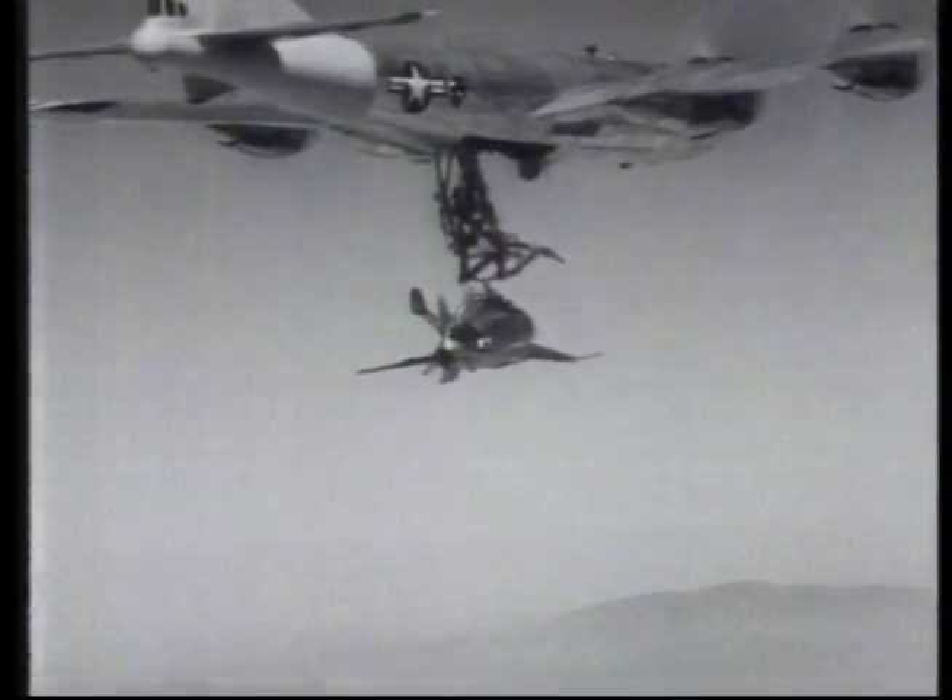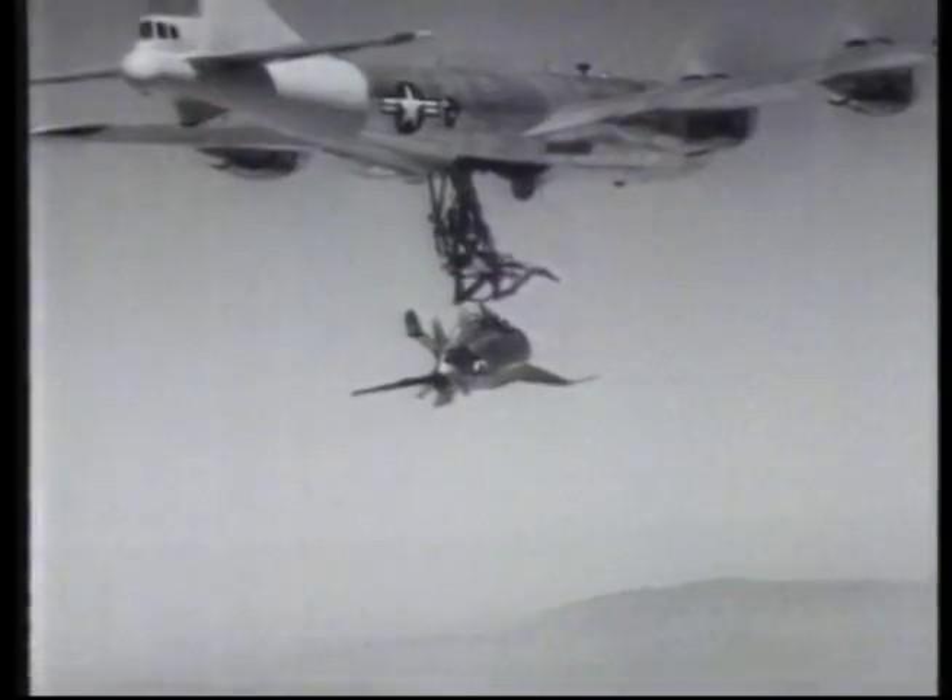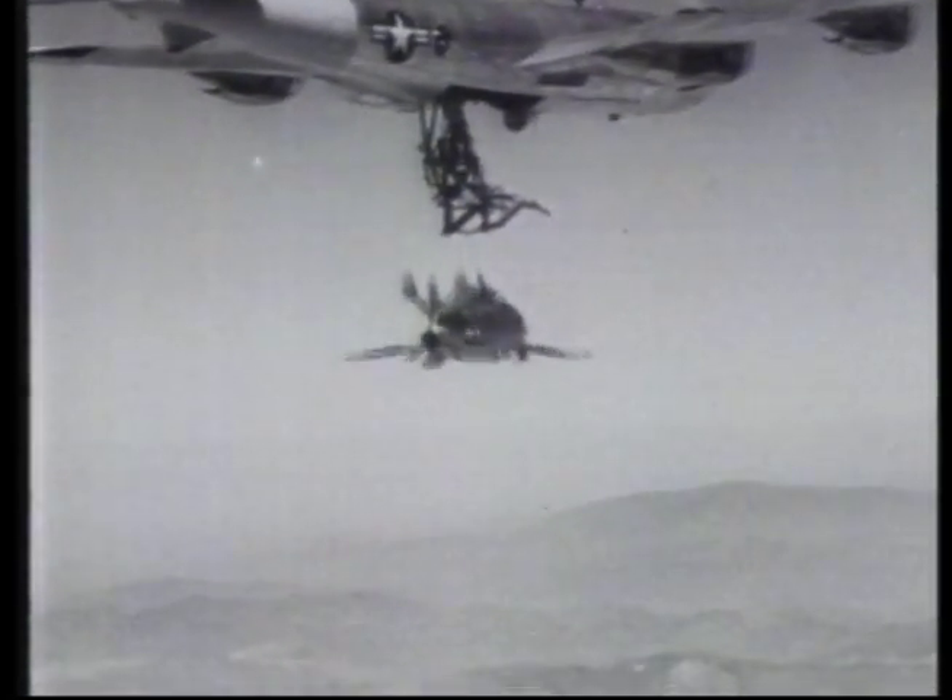The release procedure was difficult and reasonably slow. The Goblin was lowered from the mother plane and simply hung there until it became stable, then free-fell away and commenced flight.